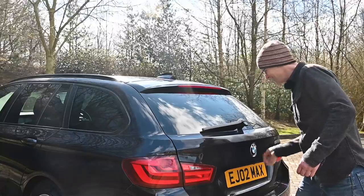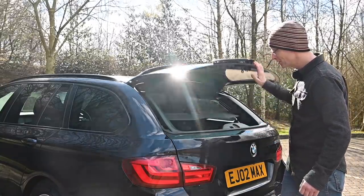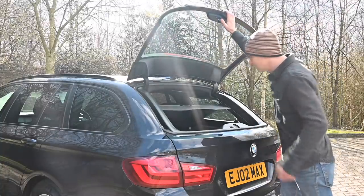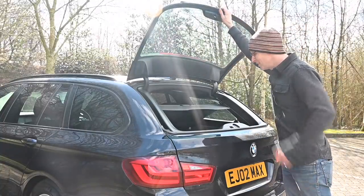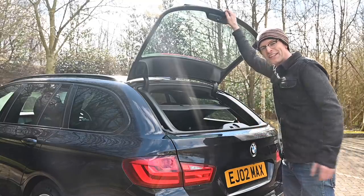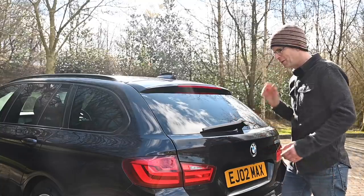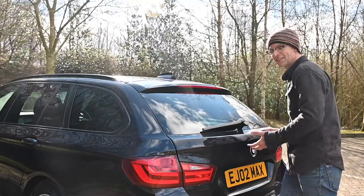Before getting in the front, let's not forget this really nice feature of all BMW estates: the lift-up tailgate glass. You might think this is a gimmick, but you'll be amazed how often you actually use it in the real world. I think I used it as much on my 5 Series estate as I did the entire tailgate.